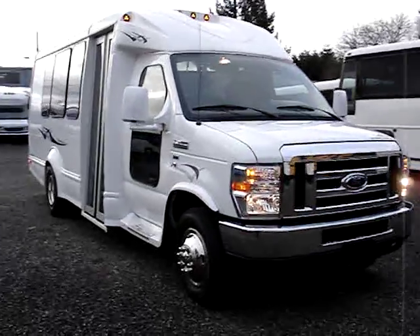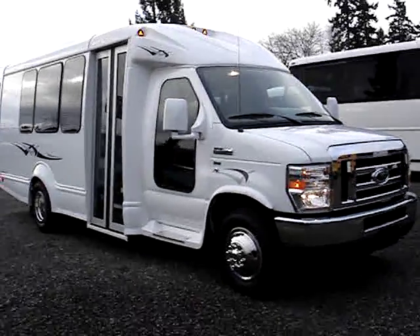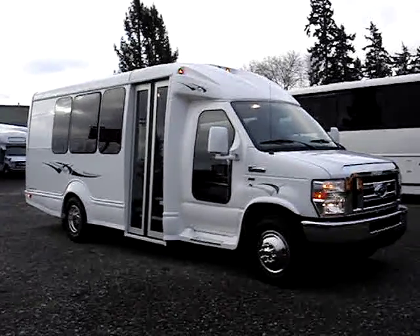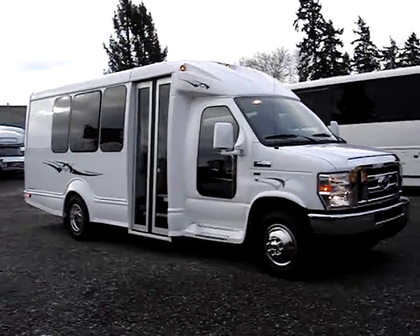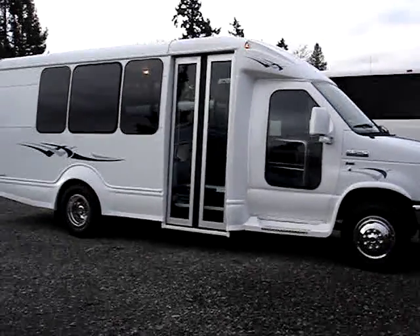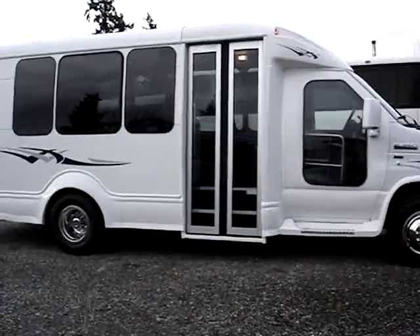This bus is powered by the Ford 5.4 Triton V8 gas engine. It is a flex fuel engine and does run on E85. Backed by the automatic transmission — it's a five speed — both of which are covered under the factory five-year 60,000-mile warranty.